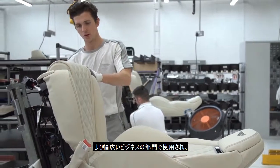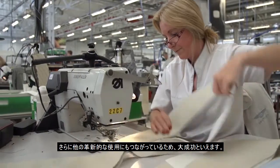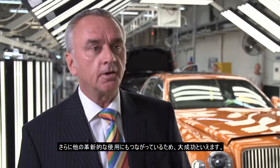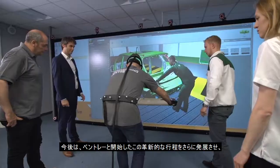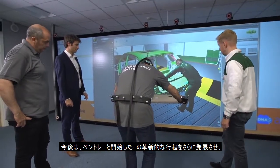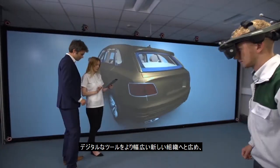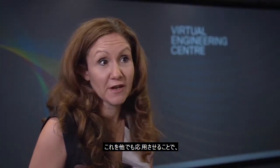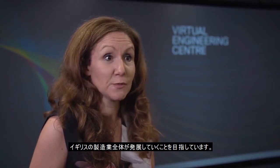Whilst these tools are now being used, the more various parts of the business can see these tools, there are also other innovative uses that we're finding for them. The idea is to continue on the innovation journey that we started with Bentley and take the digital tools much wider within the organisation and also take them out to other organisations and try and improve UK's manufacturing across the board.